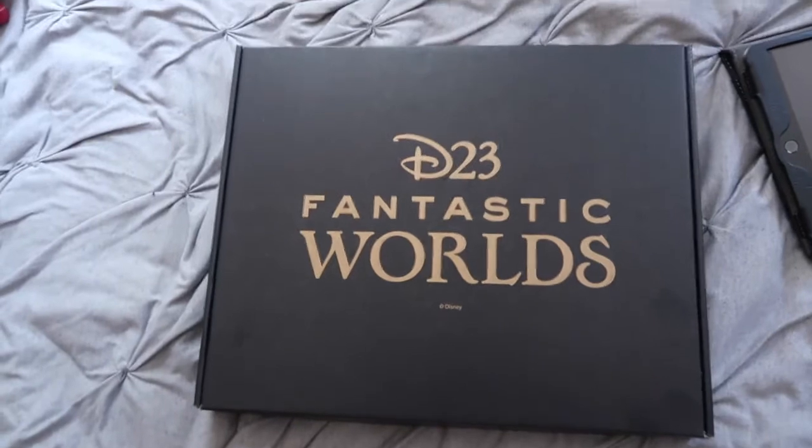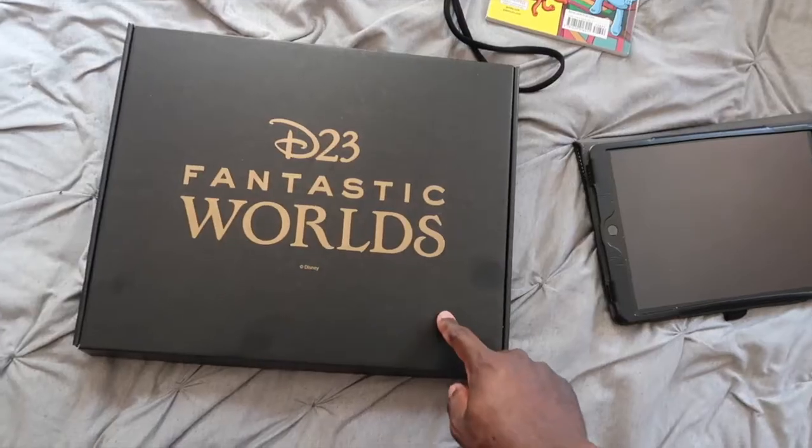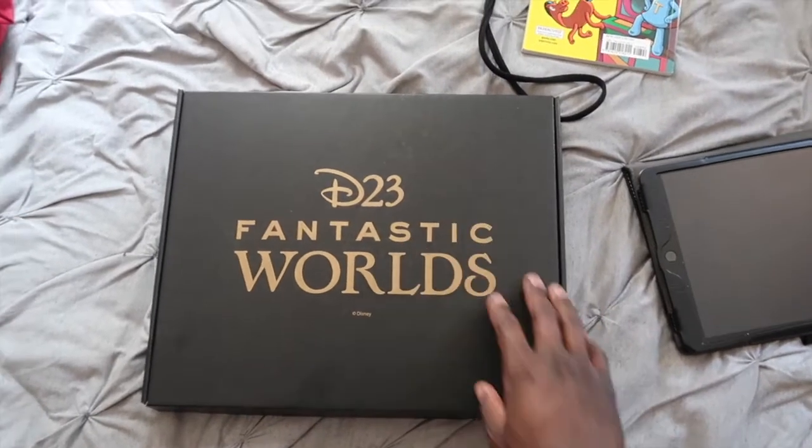Now the last thing I want to show y'all — it's pretty neat. I'm not going to open it yet, but let me show you what it is. It's the D23 Fantastic Worlds Gold Membership Kit. See what it says right here? Pretty neat — there's some cool stuff in here.